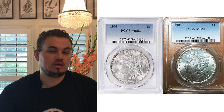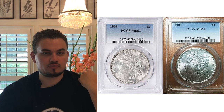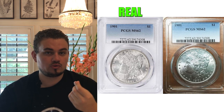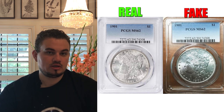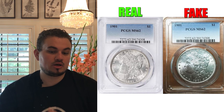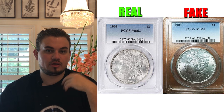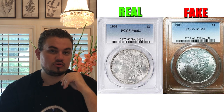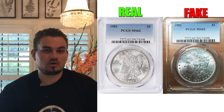Let me show you something we found from KM Coins. KM Coins posted on Instagram sharing two 1901Ps with the same cert number. It looked to be the same coin until he received it in hand. The one from a Gray Collections photo, which is a little bit more vibrant, is the original coin. The other coin has been manipulated. Basically, this company took that coin, fabricated a PCGS label, and then used it to sell a coin on eBay or a different auction platform.